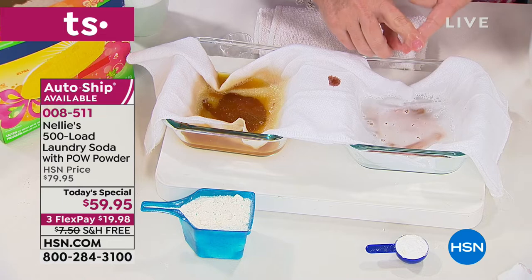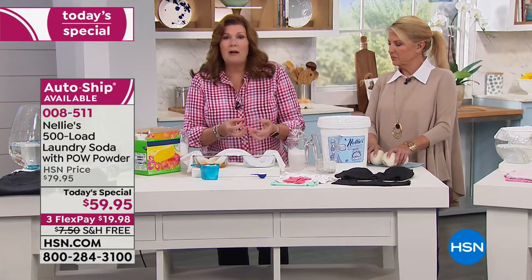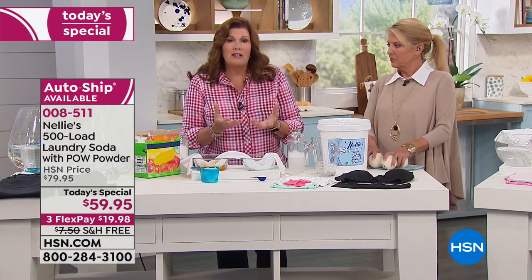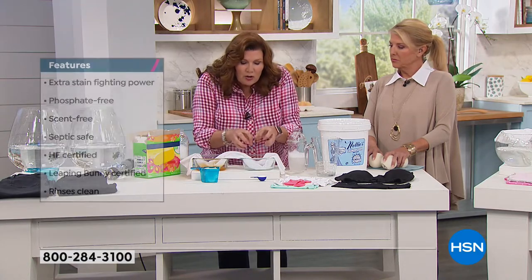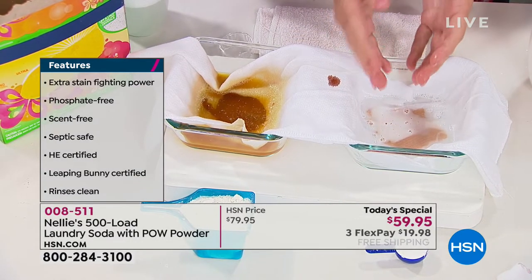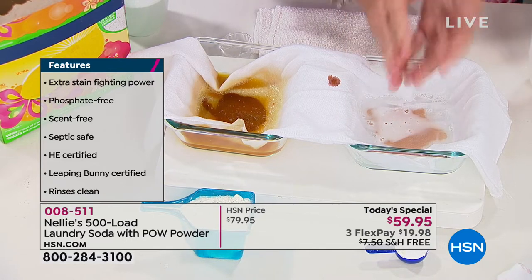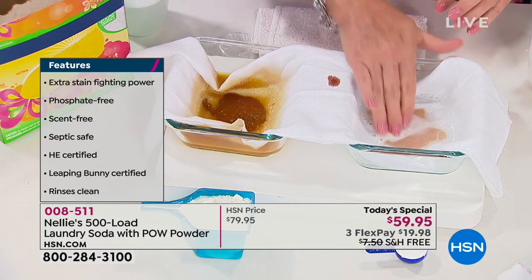Protein-based stains — blood, grass, diaper stains, greasy food stains — the kinds we deal with on a daily basis. The enzymes go to work like little Pac-Man, breaking apart the stain. That's the heavy-duty lifting. Then the coconut oil-based surfactants that you've always loved about Nelly's completely wash it away.